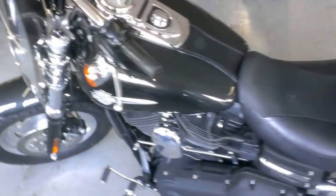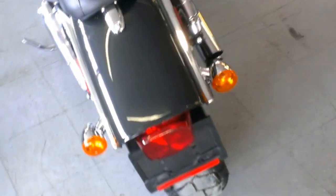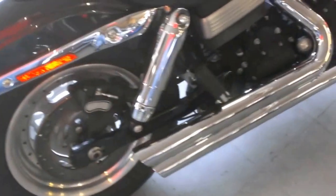We have a 2009 Harley-Davidson Dyna Fat Bob FXDF for sale with only 7,757 miles. This Fat Bob looks just like new.